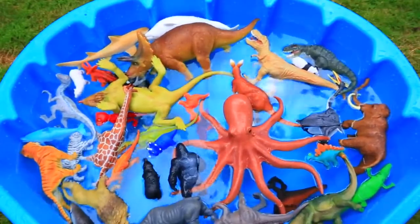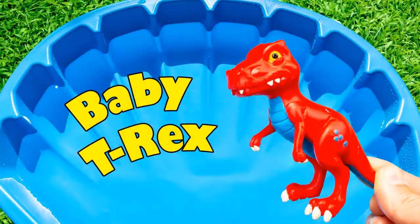That was fun learning colors! See you next time! And don't forget to subscribe!